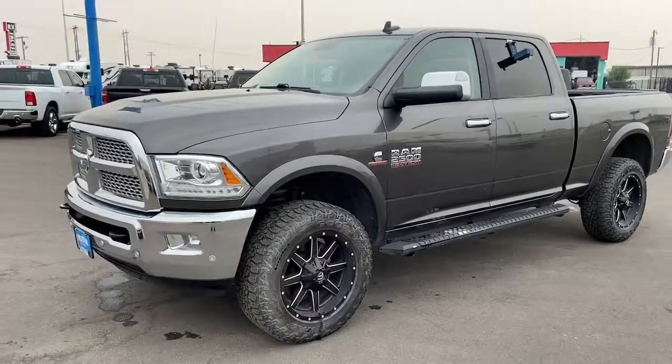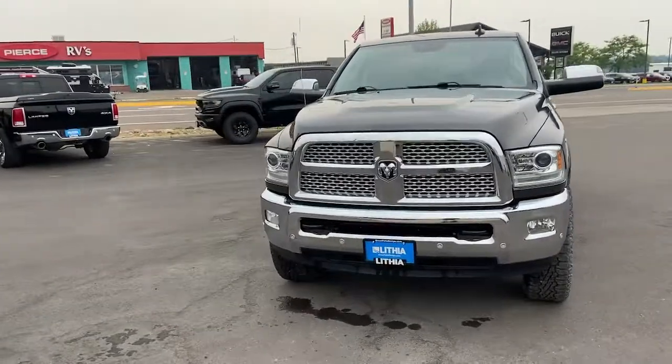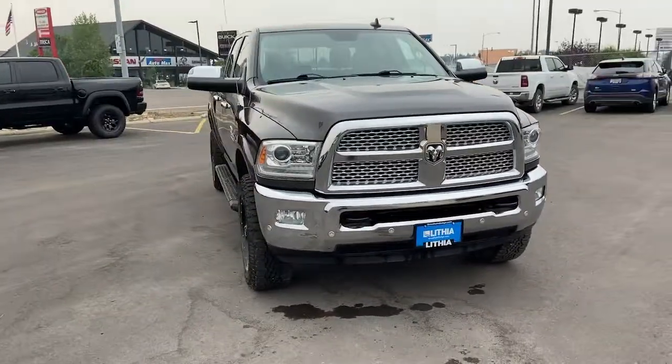Take the big jobs in stride in the Ram 2500. Its blend of heavy duty capability, passenger comfort and connected technology will see you through.